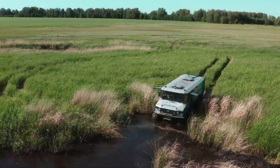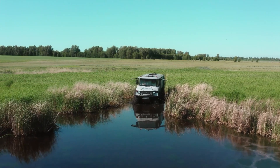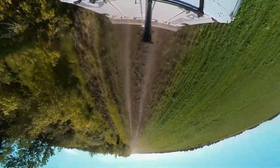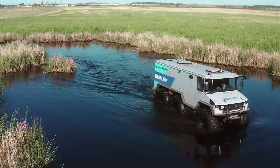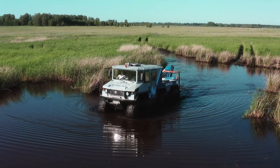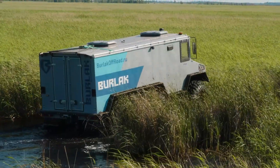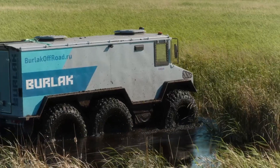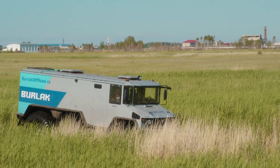Inside, the Burlak offers spacious accommodation for up to 10 passengers, with customization options available for a variety of expedition needs. Its versatile design makes it ideal for scientific research, rescue operations, and extreme adventures. With a price tag of approximately $150,000, the Burlak is a testament to advanced engineering and innovative design, promising a thrilling and reliable experience for those who seek to explore the most unforgiving terrains.